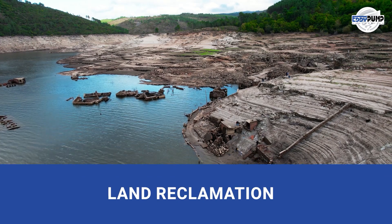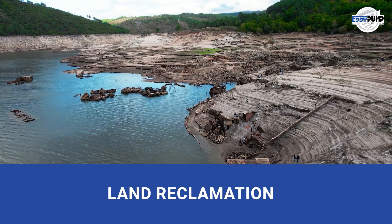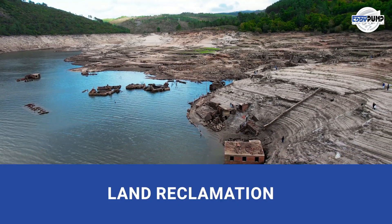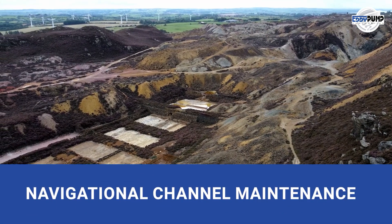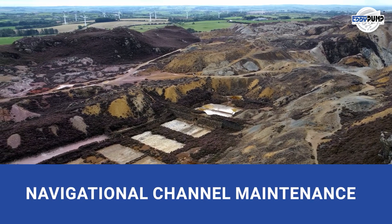Land reclamation, giving land a new life. Our submersible pumps transport dredged sediments, creating new areas and reusing cleared tailings for a brighter future. Navigational channel maintenance, ensuring safe passage. Our pumps remove sediment buildup, safeguarding waterways.